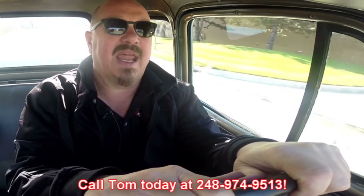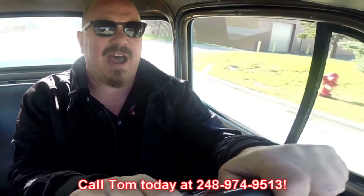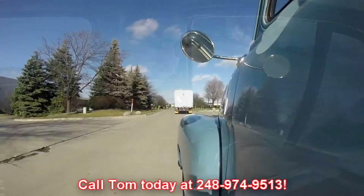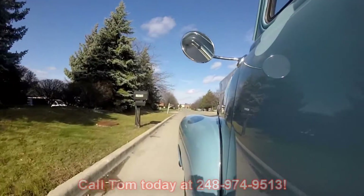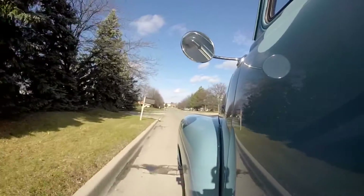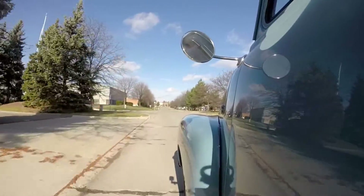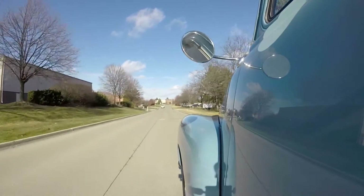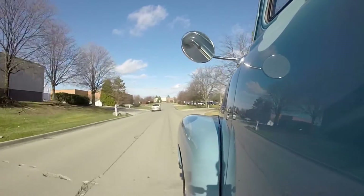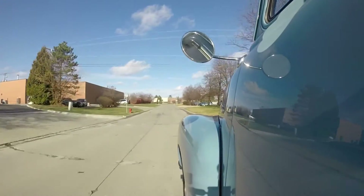Now at Vanguard Motor Sales, we are shipping experts. We can ship this five-window GMC pickup truck anywhere in the world — just give us a call at 248-974-9513. That guy was taking his half out of the middle, but we went around him and blew his doors off in the five-window! So call Tommy any time — he answers the phone seven days a week, 24 hours a day.